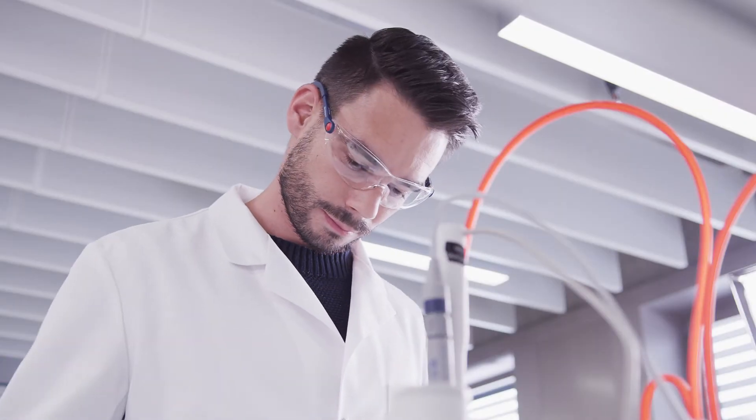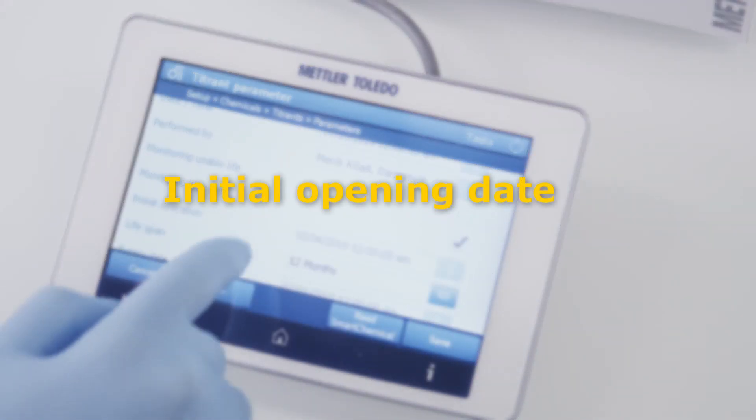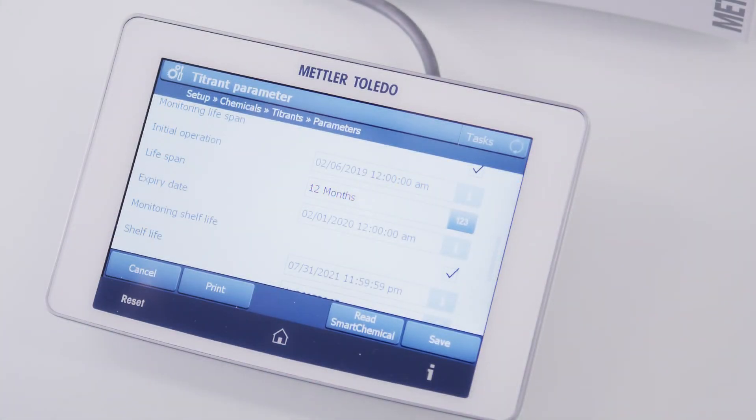Previously opened chemicals are also recognized. The initial opening date is stored in the RFID tag and shown on the touch screen. Expired chemicals are automatically locked from use.